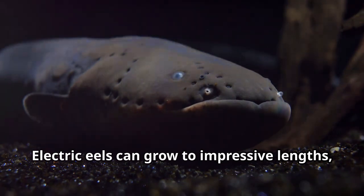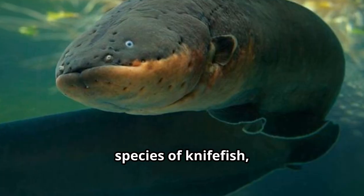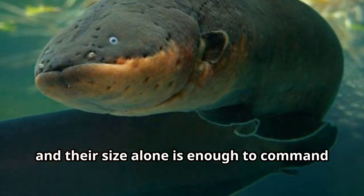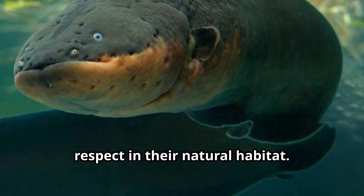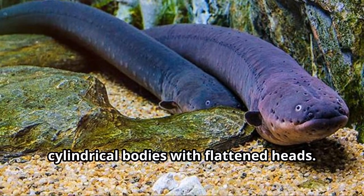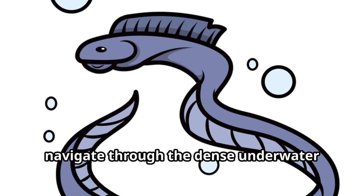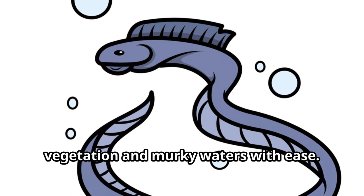Electric eels can grow to impressive lengths, with some reaching over eight feet long, making them one of the largest species of knifefish. Their size alone commands respect in their natural habitat. They have long, cylindrical bodies with flattened heads, a unique body shape that allows them to navigate through dense underwater vegetation and murky waters with ease.